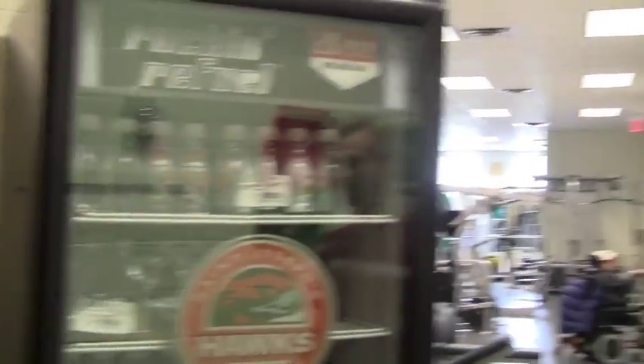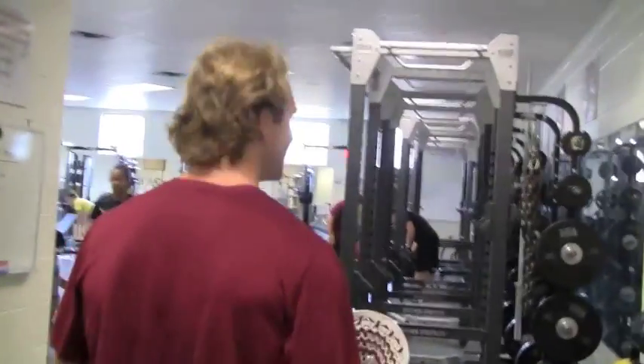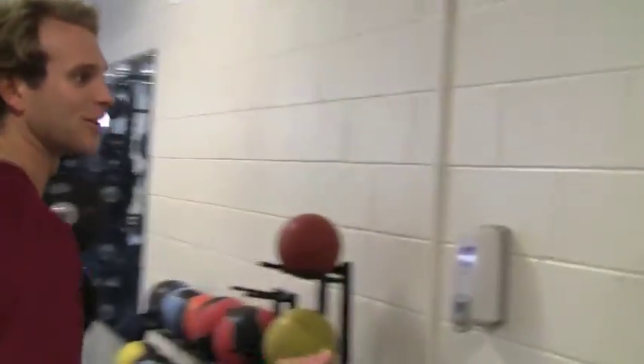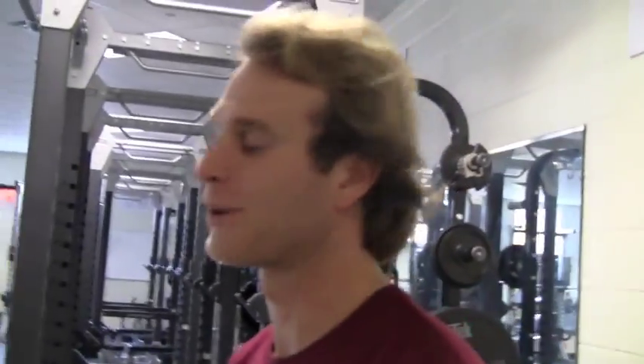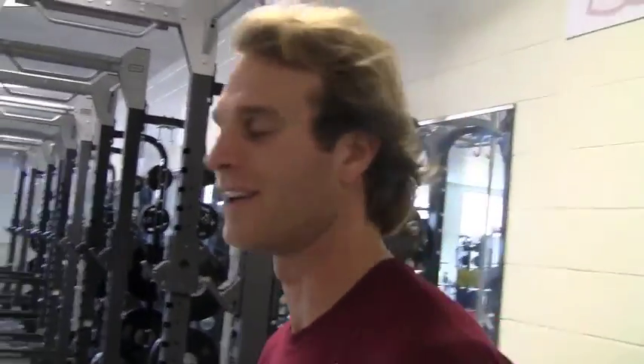We get our shakes after our workouts. We pick up our cards with our workouts — the workouts are changed every day. The weight room is newly renovated, a ton of new racks. Coach Payne did a great job. We work out hard here. It's a lot of fun.